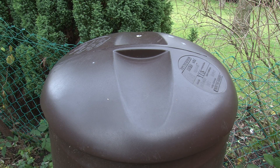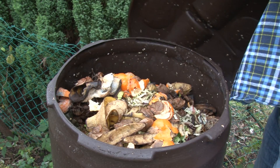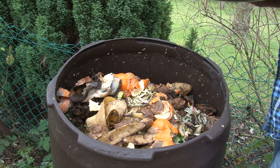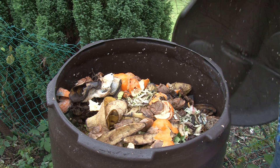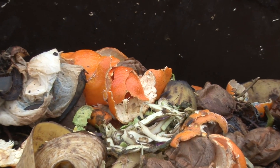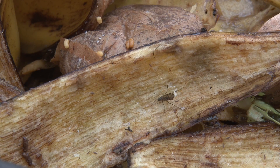A plastic compost bin. Here, discarded food gradually rots and decays. Rotting or decomposition is an essential part of the cycle of life. Bacteria and fungi are the main agents of decay. The heat generated by them, even in winter, and the breakdown products released support a whole community of animals.